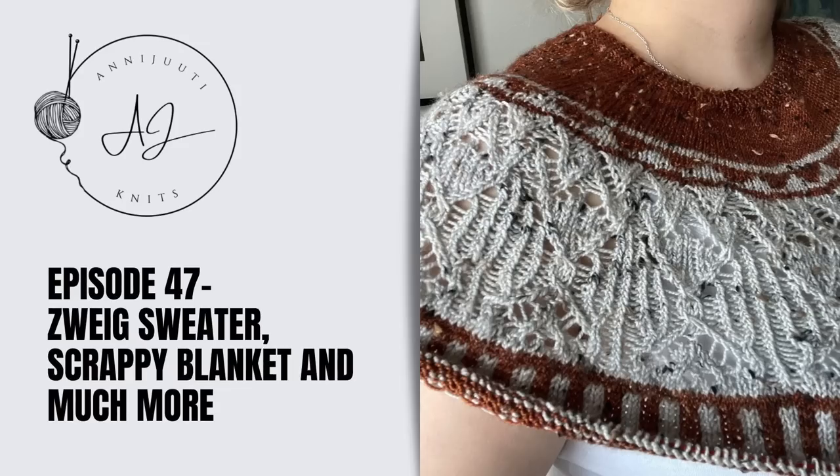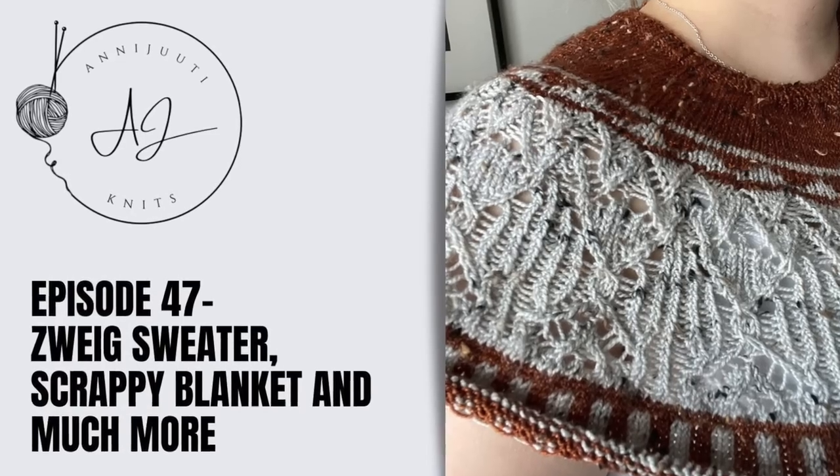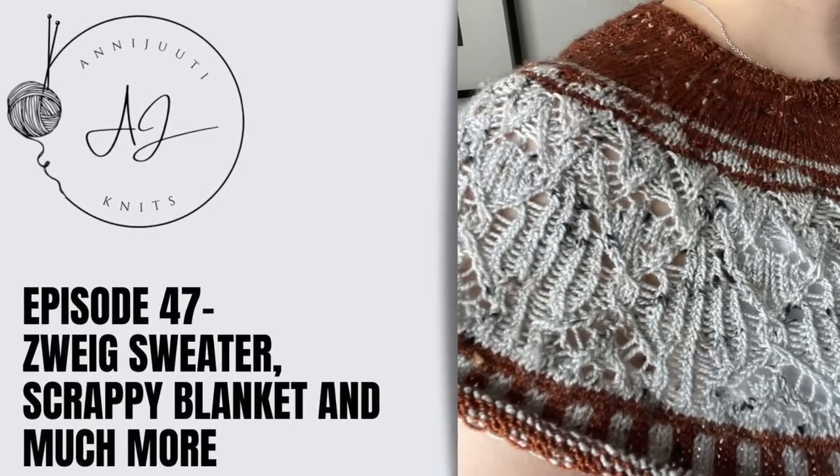Hi everyone! Welcome to episode 47 of Anne Juutinits. Hi friends! Welcome or welcome back to my channel Anne Juutinits. My name is Annina. I come to you from Finland and this is my little podcast here on YouTube where I share all about my knitting and my designs, so welcome!